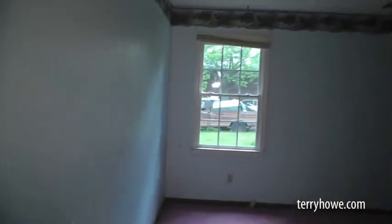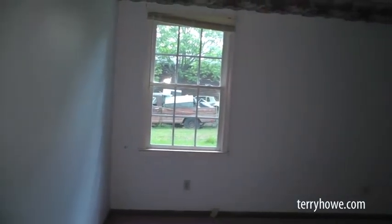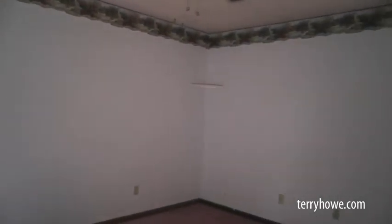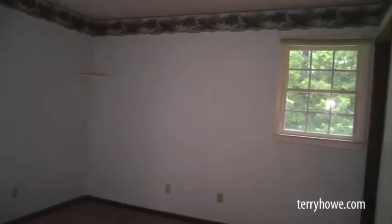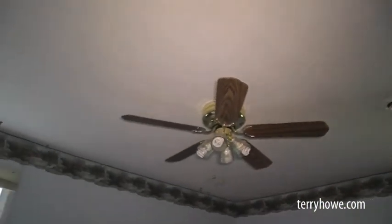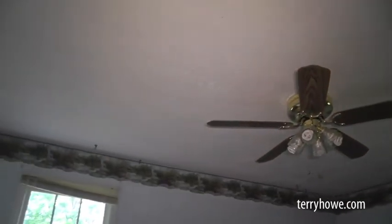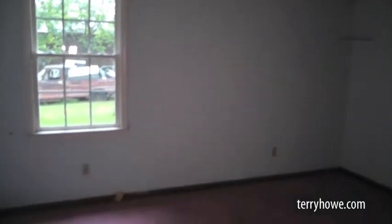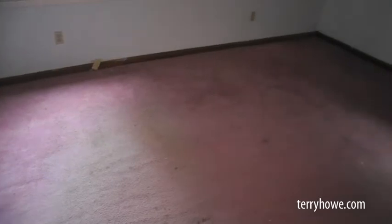We'll head on down to another bedroom. This area back here, the bedroom is carpeted — they probably need some new carpet. This is just a quick view of the bedroom. Ceiling's okay. There's a fixture you might be able to salvage and use. You can see this carpet — it's not salvageable.